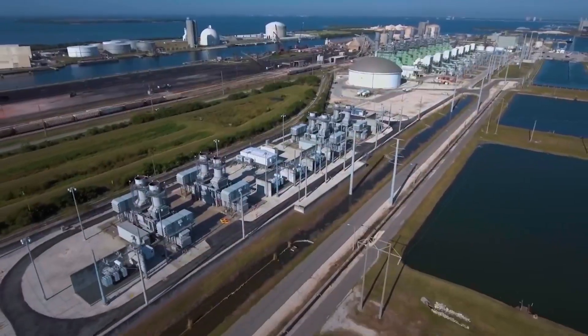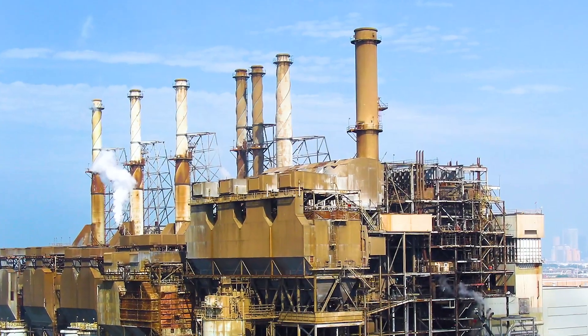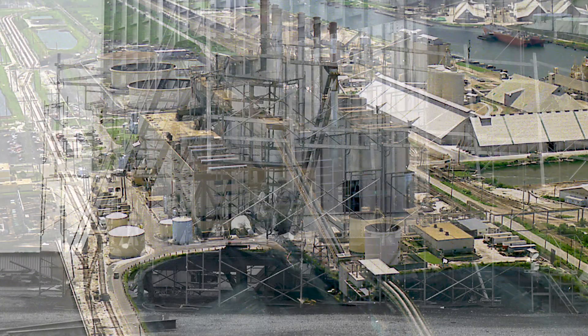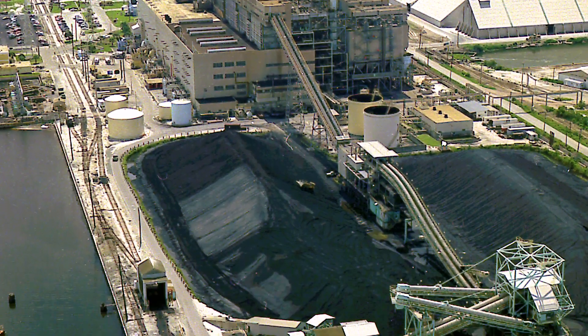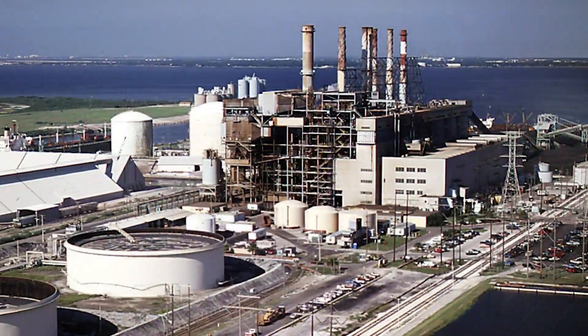There's always a backstory, so before you learn more about Bayside, meet Gannon Station. Named after Francis Gannon, the company's fourth president, Gannon Unit 1 came online in 1957. By 1967, when Unit 6 began generating, Gannon was a 1200 megawatt station.